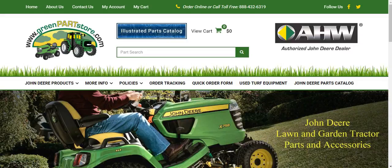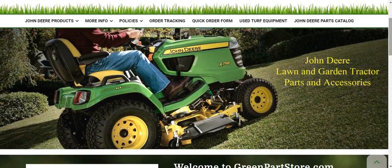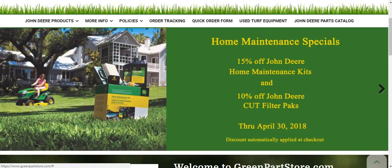Welcome back everybody. It's that time of year — the time of year for spring maintenance, in fact. If you can see here, I am on greenpartsstore.com — link will be in the description. I was browsing Green Parts Store the other day and I saw this: Home Maintenance Specials, 15% off John Deere Home Maintenance Kits, and 10% off John Deere Cut Filter Packs through April 30th, 2018. Discount is automatically applied at checkout.